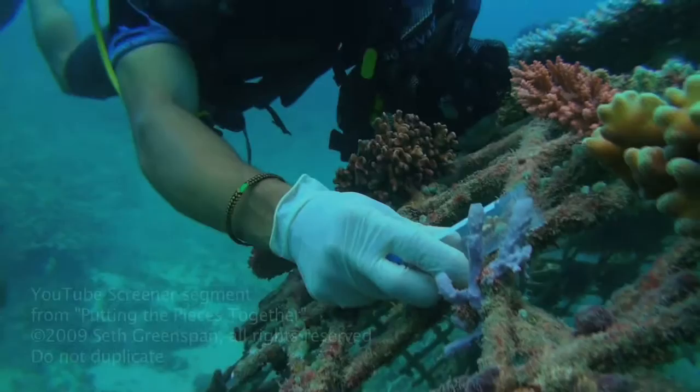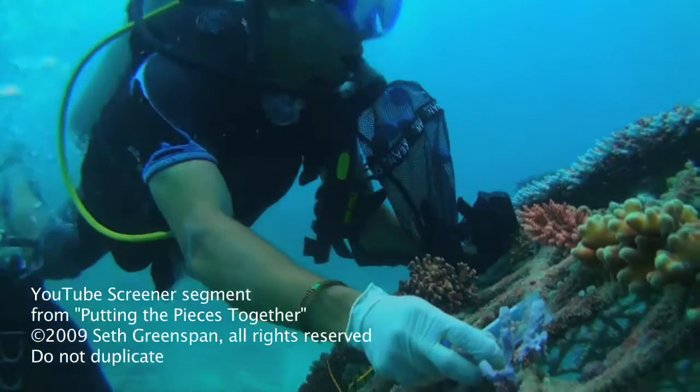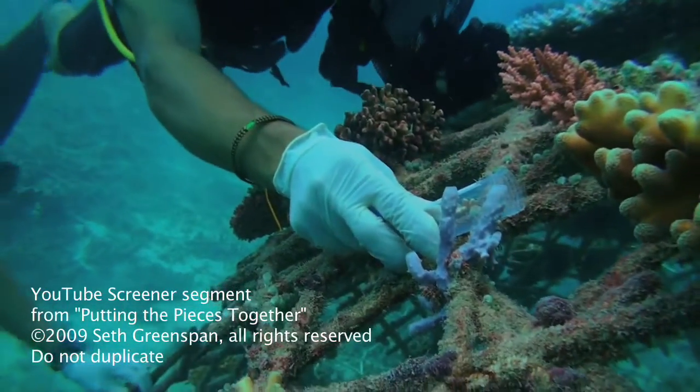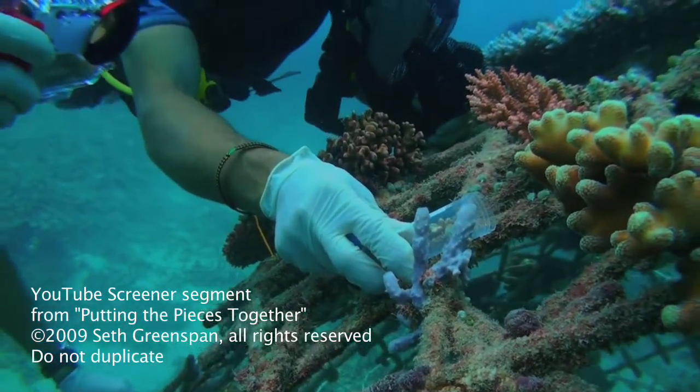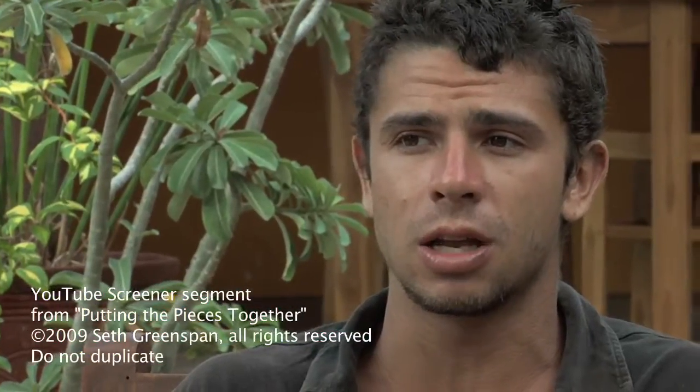I've been very interested specifically in looking at sponges that grow on the biorock — certain sponges that completely encrust and grow over the biorock structure. They're pretty difficult to find otherwise in the open water.